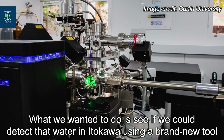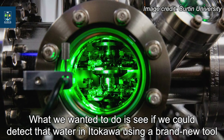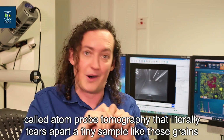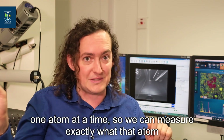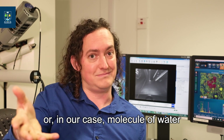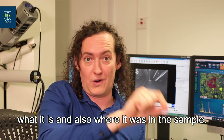What we wanted to do is see if we could detect that water in Ryugu using a brand new tool called atom probe tomography. It literally tears apart a tiny sample — like these tiny grains — one atom at a time, so we can measure exactly what that atom or molecule of water is and also where it was in the sample.